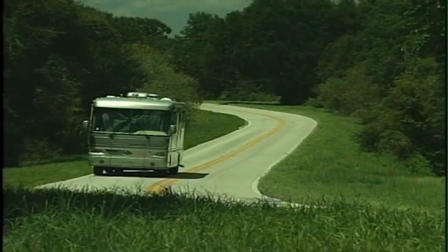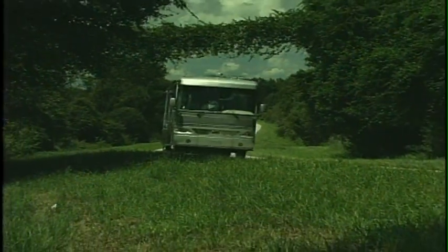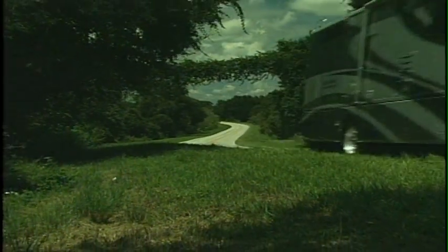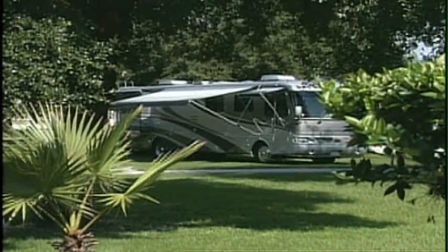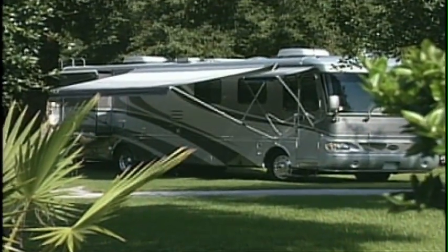For over 70 years, Airstream has set the standard for comfortable leisure travel. This year, the bar has been raised even higher with the launch of a Land Yacht Diesel Pusher that makes the features of other motorhomes in its class seem second-rate.